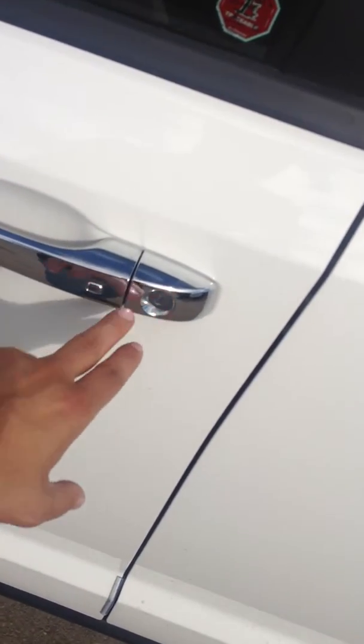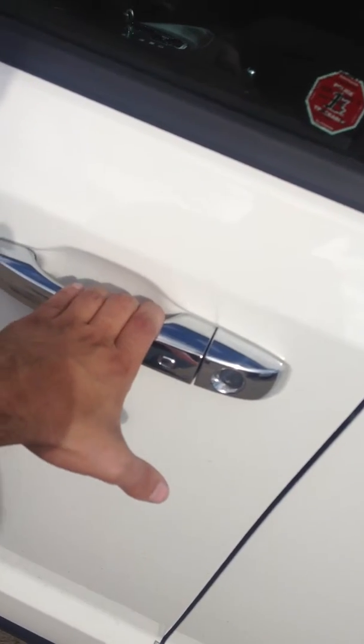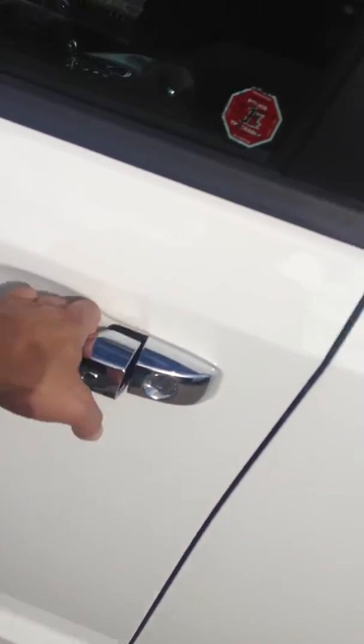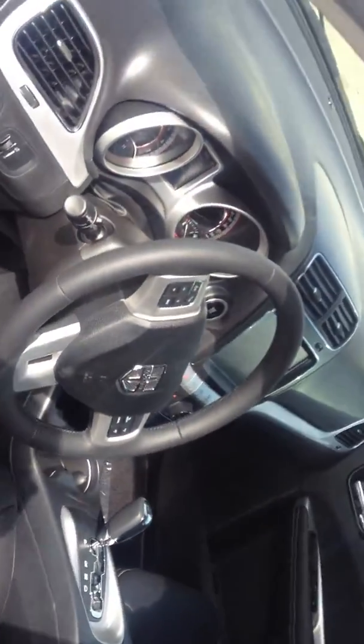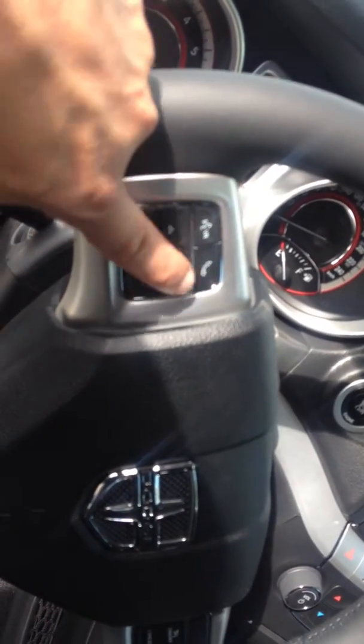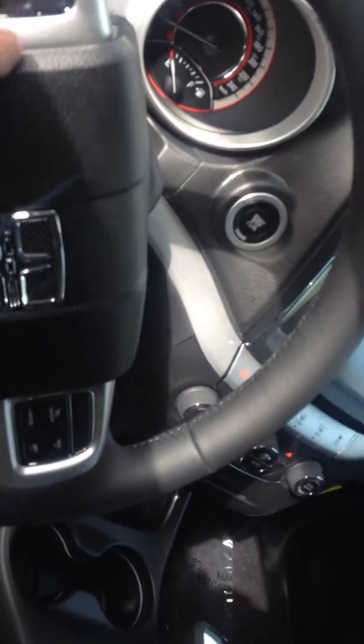It has touchless keys — you don't need to put the keys anywhere. When you put your hand here it will open automatically. And just press this button here — there are controls on the steering wheel for phone connectivity and the menu.